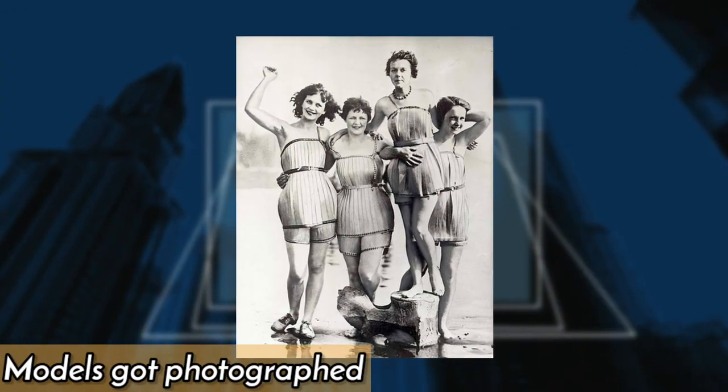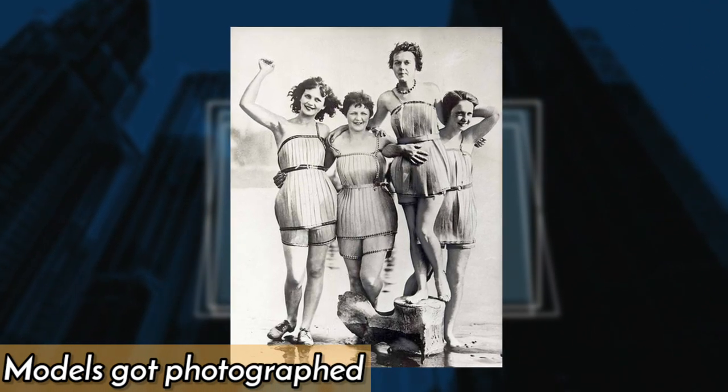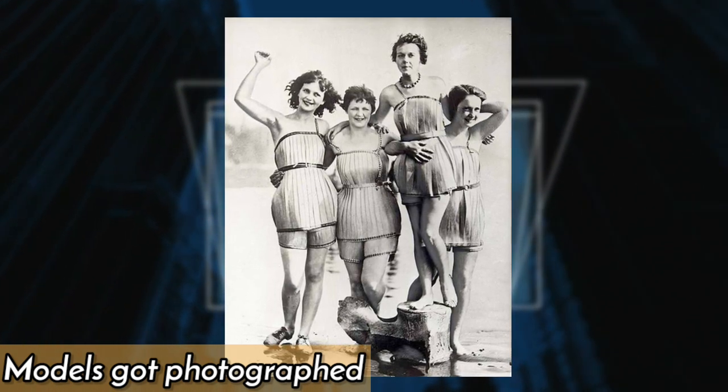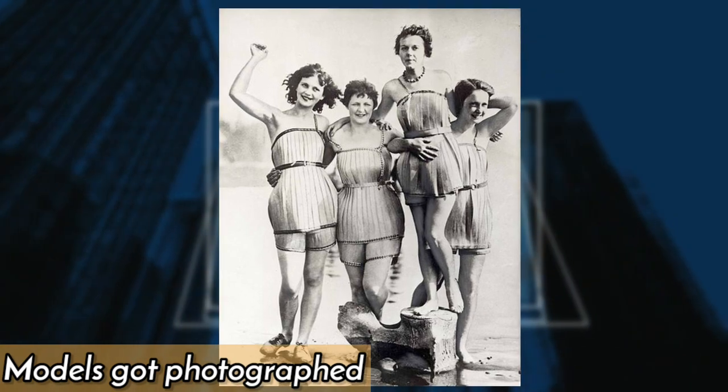In 1929, models were photographed posing in wooden swimsuits in Paris, France. The unique swimsuits were created by a French designer named Jean Parteau. They were meant to be a fashion statement, but were never mass-produced due to their impracticality.